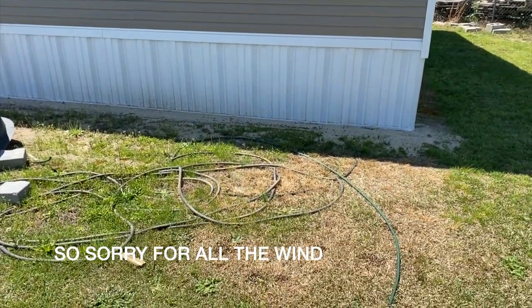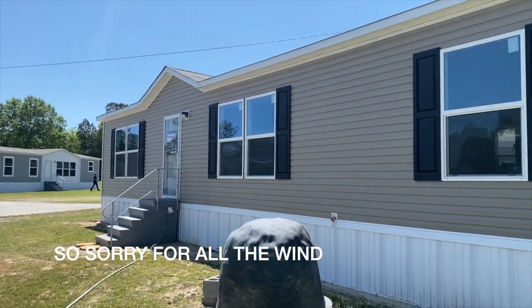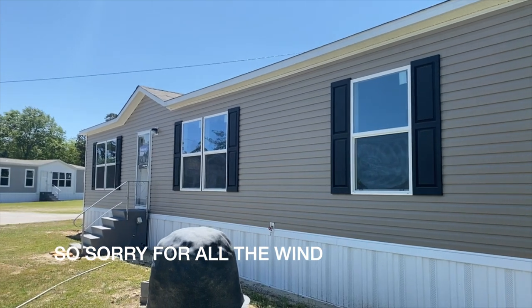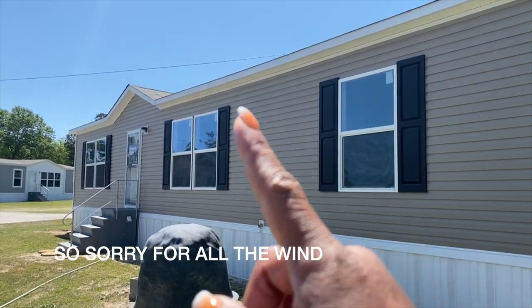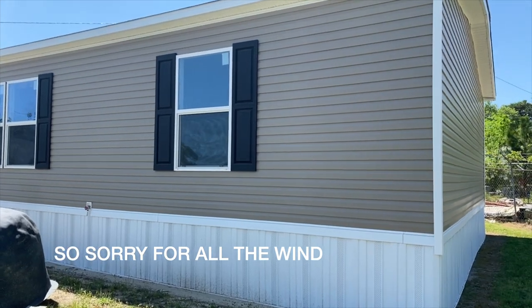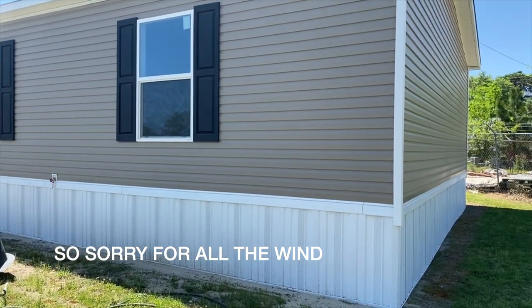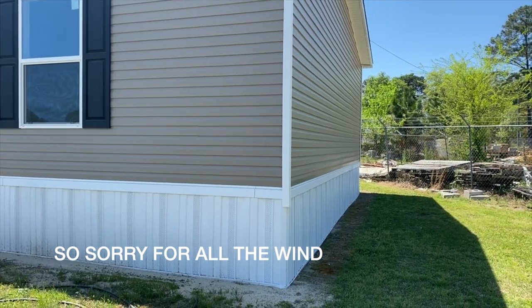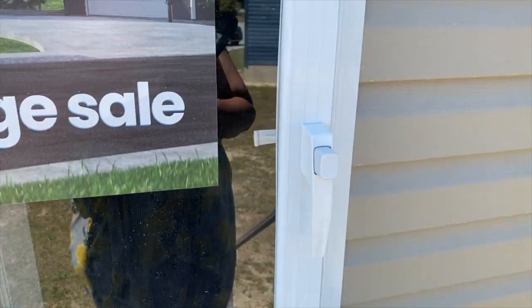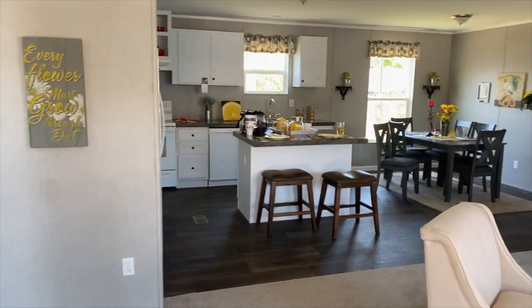Hey family, it's the Mobile Home Diva, and in today's video I am going to be touring a very familiar home. You guys see this home all the time — it is the Eagle 52. This is the exact home that we have, except this one has a dormer and our room goes straight across. This house has white cabinets, which gives it a totally different look.